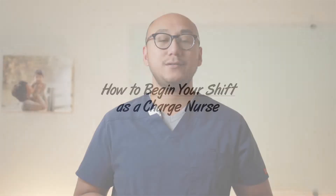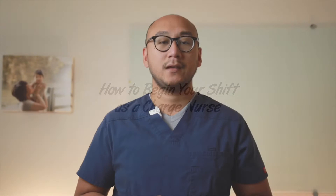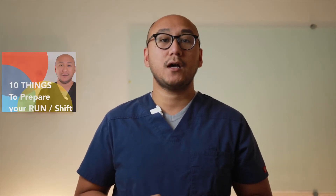Let's get right into how to begin your shift as a charge nurse. Hopefully by now you've seen the previous video where I talked about the 10 things that I do to prepare for my shift. If you missed that video, please click the card right here — I will also link the video in the description box below. Those things are very important and I highly recommend you check that out. Now that you have the census page from the previous video with all kinds of information...